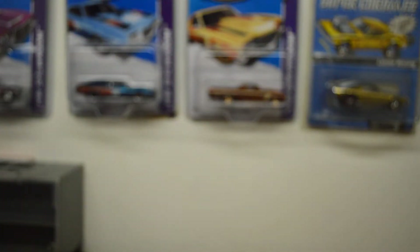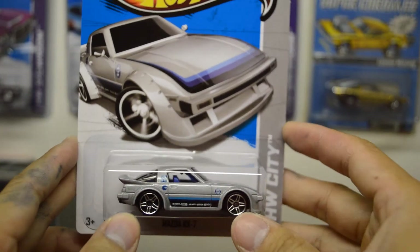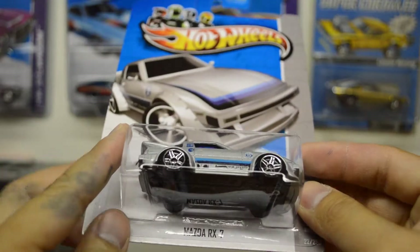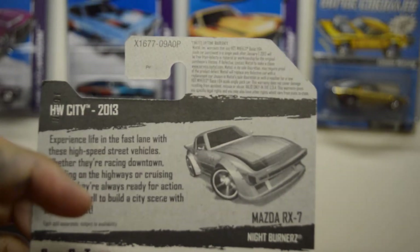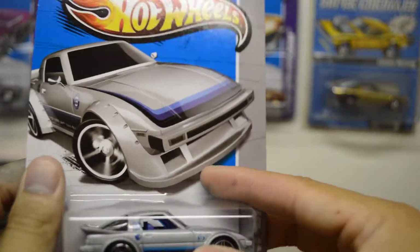Like I said, ShopGo has been pretty busy getting in Hot Wheels. I got this regular treasure hunt there too. They're getting in the Q cases, P cases, and A cases — all mixed, depending on what your ShopGo gets.